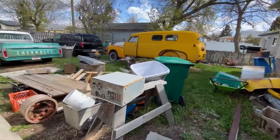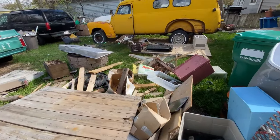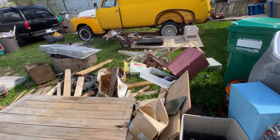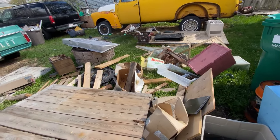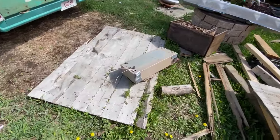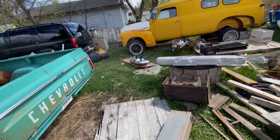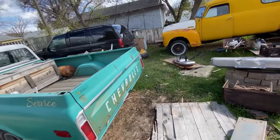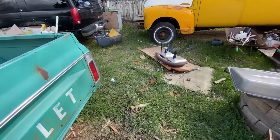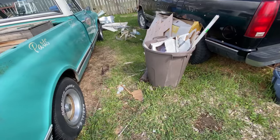We've been cleaning up the yard — I know it doesn't look like it, but there's actually quite a bit less here. There's also a panel box from that motor, from the 9,000 pound generator, and we've got some stuff over here from the trailer.